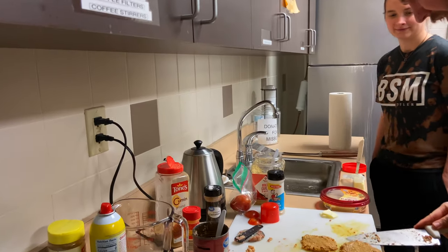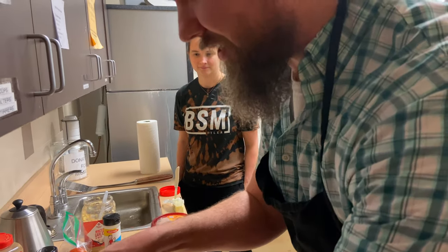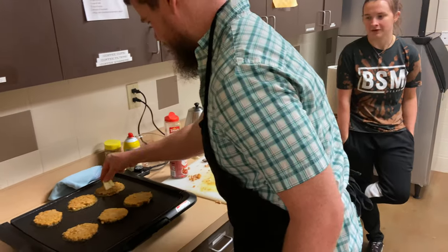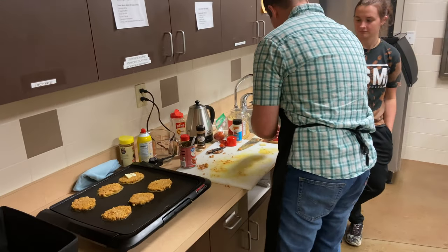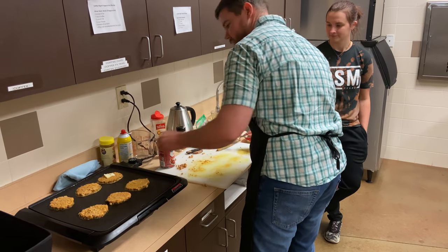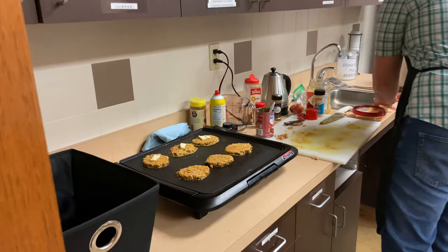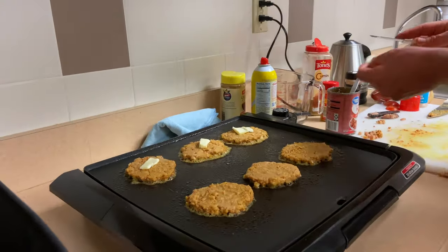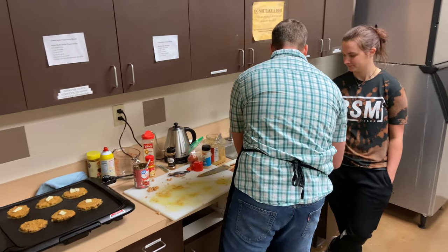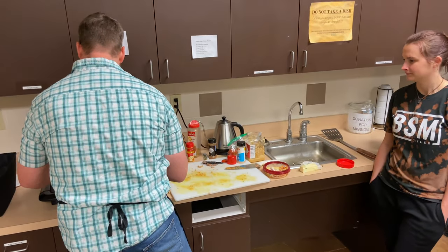We've got our corned beef medallion seasoned and ready to sear. I thought let's do a kind of seared salty dish, and we've got the blueberries to have a sweet contrast — a kind of sauce with some of the juice in it. We're also going to serve some roasted garlic tomatoes.